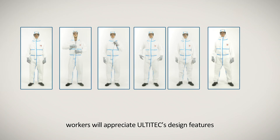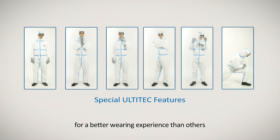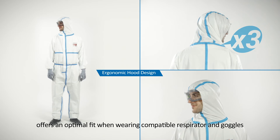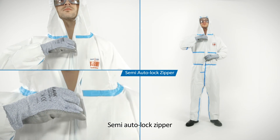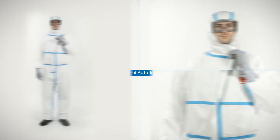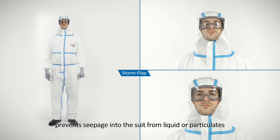Workers will appreciate Ultitech's design features for a better wearing experience than others. Three-piece hood design offers an optimal fit when wearing compatible respirator and goggles. Semi-autolog zipper fastens up to the edge of the chin to reduce the exposure risk. Storm flap prevents seepage into the suit from liquid or particulates.